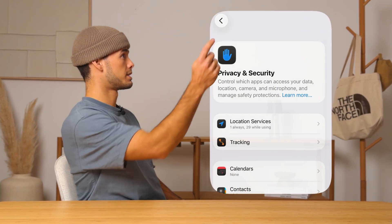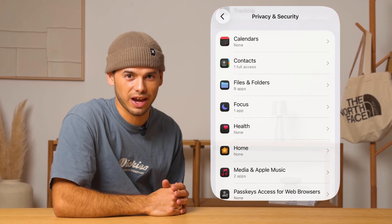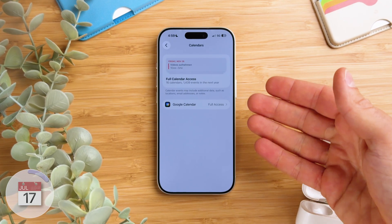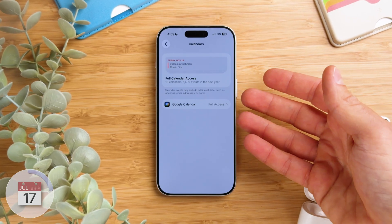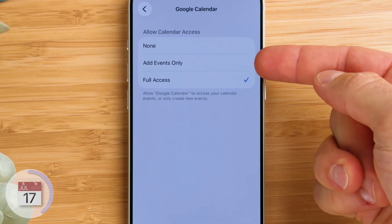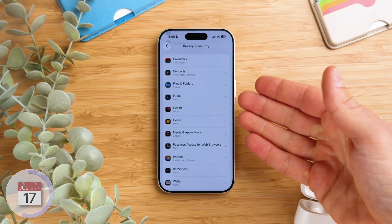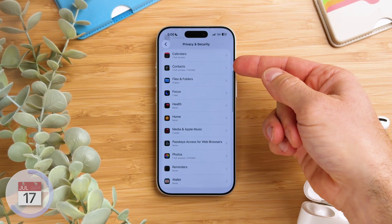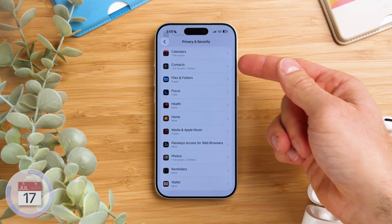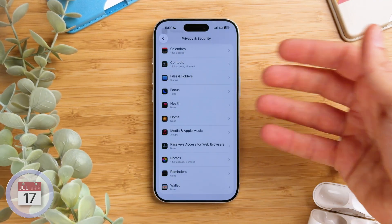If we go back once you'll see a section right below with Apple apps. For example, if we tap on Calendar we'll see a list of all the apps that can access the Calendar app in some way. If we tap on Google Calendar for instance, we can choose between none, add events only, or full access. We can do the same for all the other Apple apps like Contacts, where we can manage who has access to all contacts and what kind of access they have, or Files, where we control which apps are allowed to access our documents.